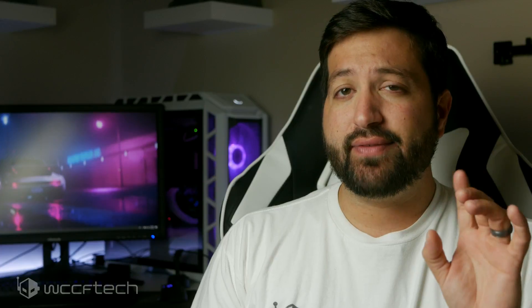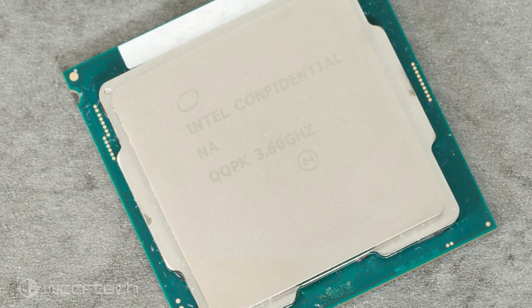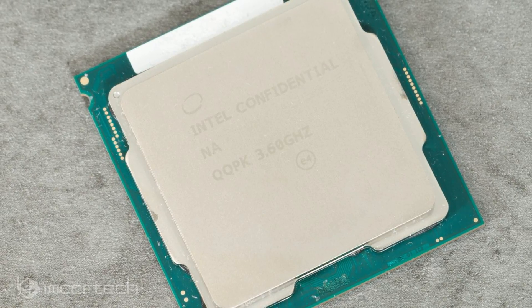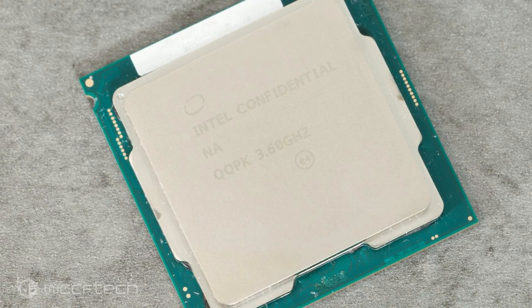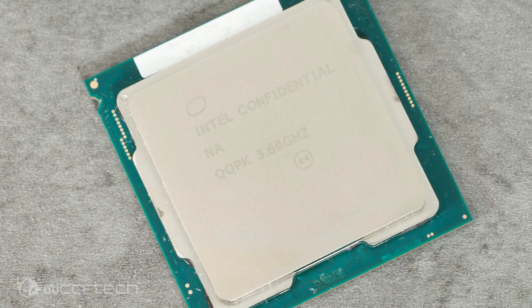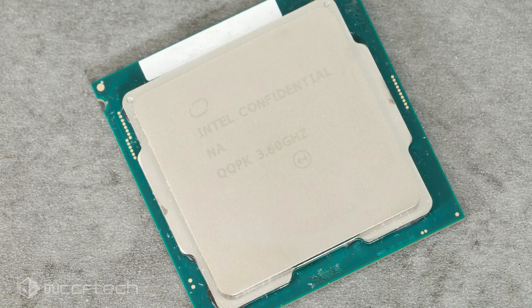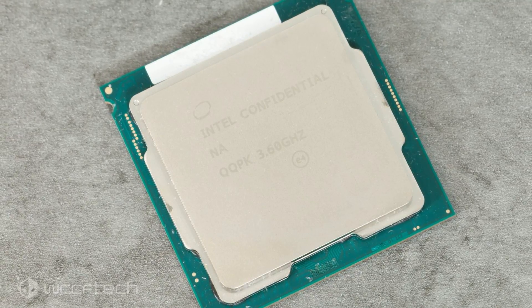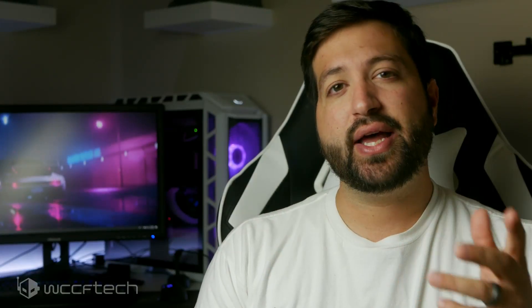You can read the full Core i7-9700K review on the source, which is linked in the article linked below. Coming to the specifications of the Core i7-9700K, we get 8 cores and 8 threads. The chip will feature 12 megabytes of L3 cache, and as you might tell, it has lower threads than the Core i7-8700K.